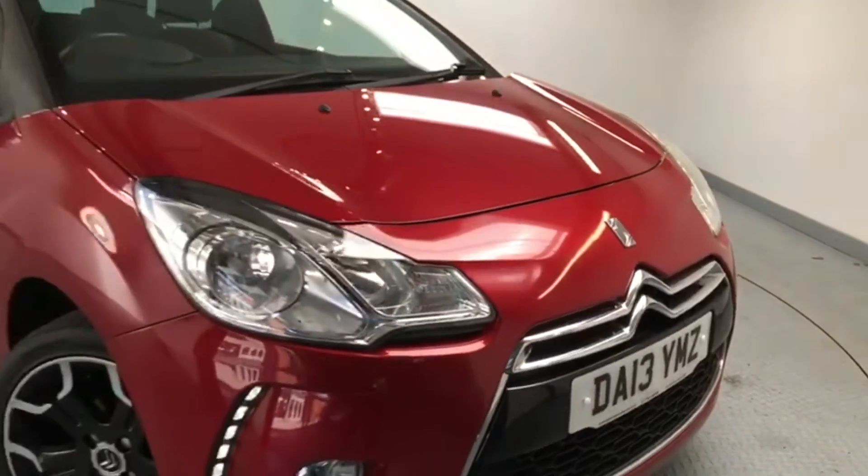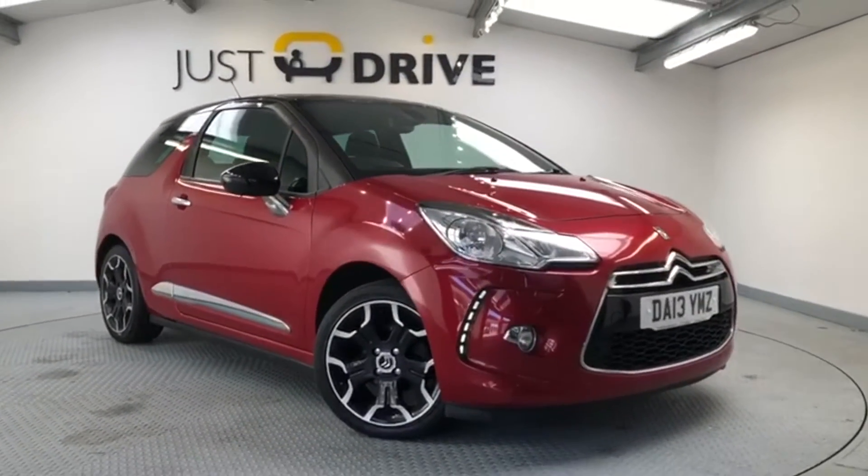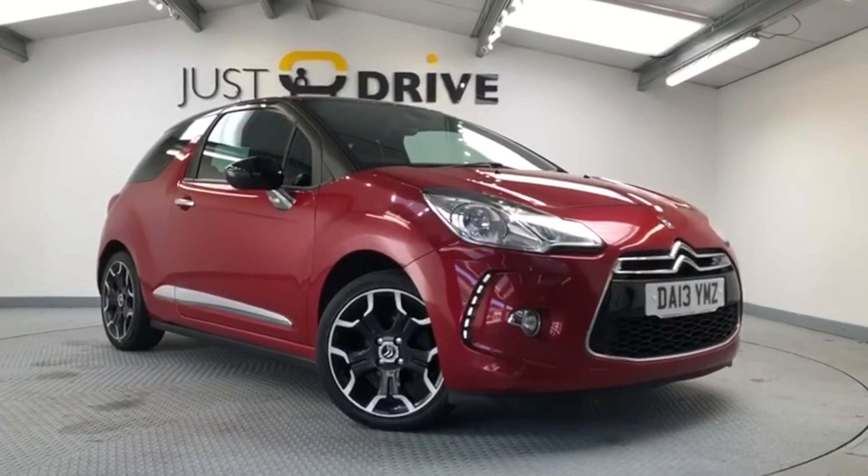So that's a very quick look at this lovely 2013 Citroen DS3. When sold, the car will be supplied with a brand new MOT together with a service and a warranty. Please get in touch if you'd like to arrange a closer look.